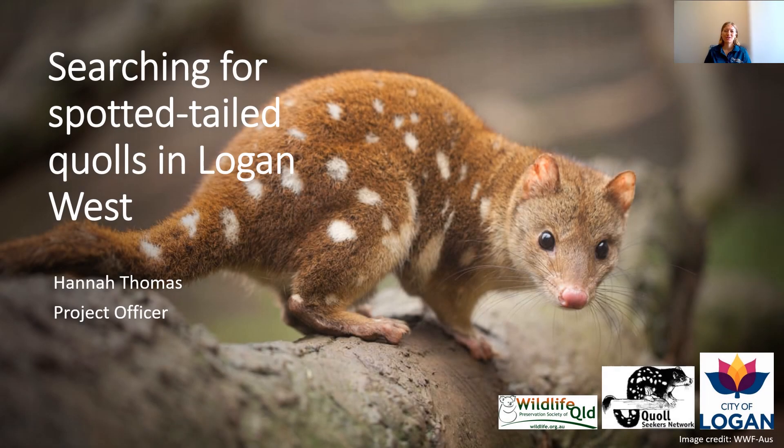Hello everyone, my name is Hannah Thomas and I'm a Project Officer at Wildlife Queensland. Today I'm going to be doing a short presentation about a project that we've had on the go for the past year, searching for Spotted-tail Quolls in West Logan.